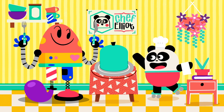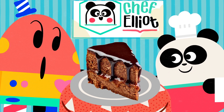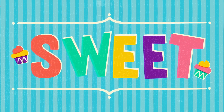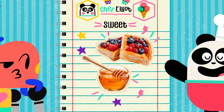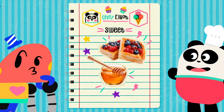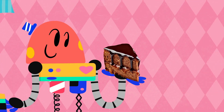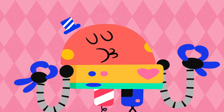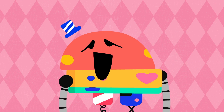Get ready to try... Sweet! Sweetness is found in many desserts and fruit. It gives you lots of energy! Sweet!